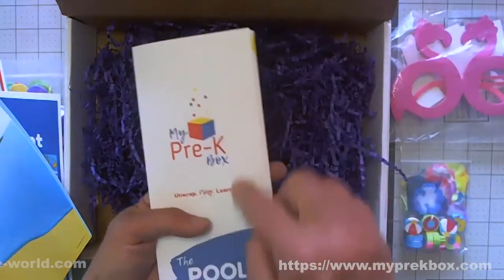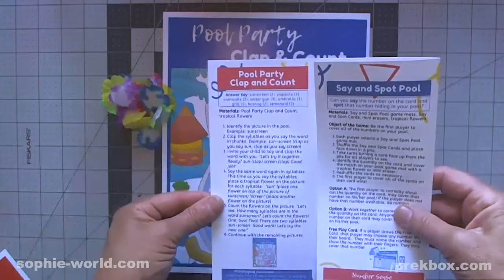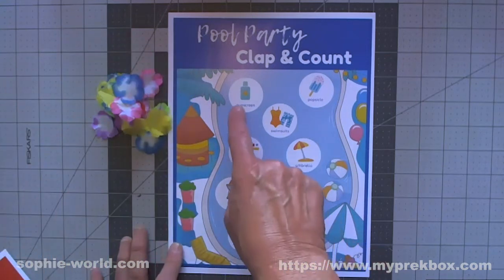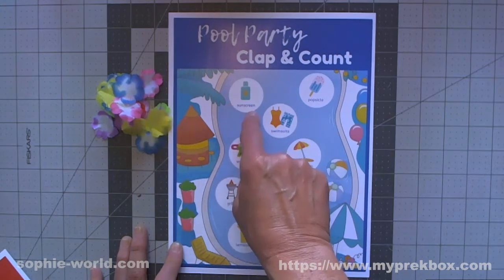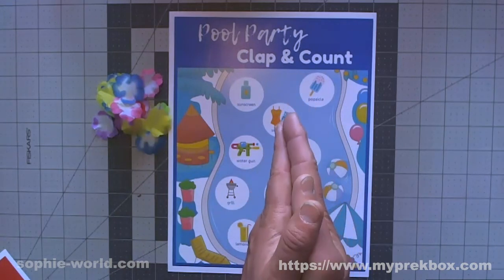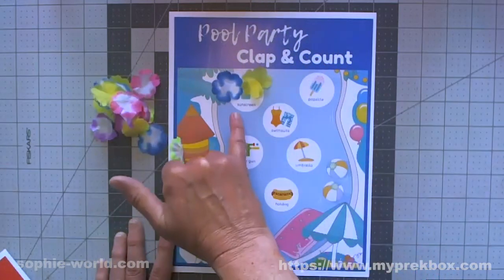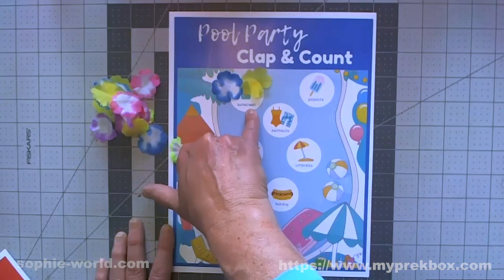Let me explain the first game from the brochure - Pool Party Clap and Count. You take the little flowers from the bag and focus on syllables for each word. For example, 'sunscreen' - you sound out each syllable and clap: sun-screen. Then your child places two flowers with the sunscreen card. You can also break down that 'sunscreen' is made up of the words 'sun' and 'screen' combined.